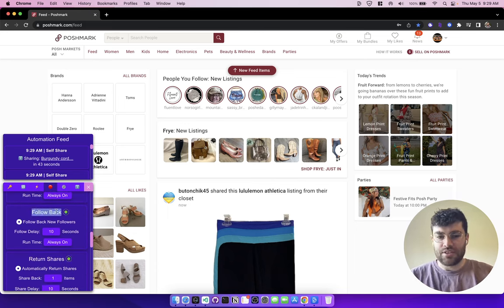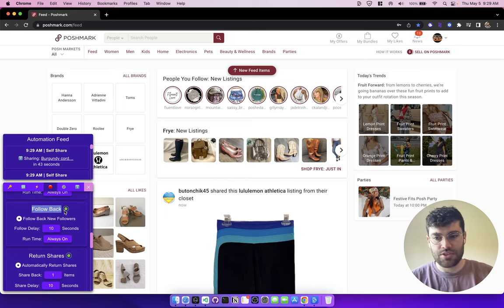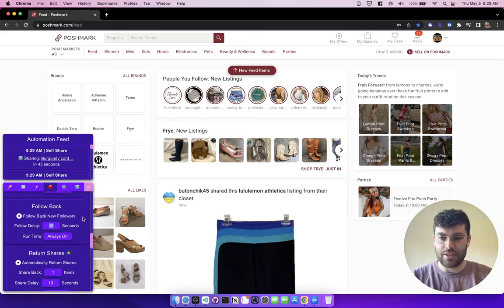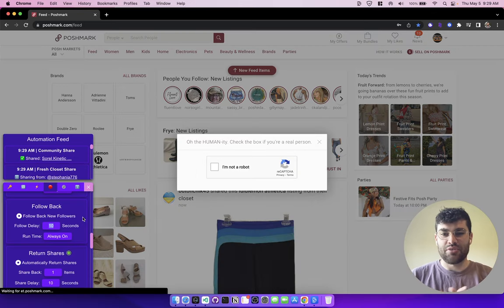The next section is follow back, which returns follows just like before — you can enable or disable it and specify the delay between when someone follows you and when you follow them back. One useful thing about this feature, and actually all the following features, is that it checks whether or not you're already following somebody before it tries to follow. This really reduces the number of follow attempts Closet Tools makes, which cuts back on CAPTCHAs and is very good for getting new followers.